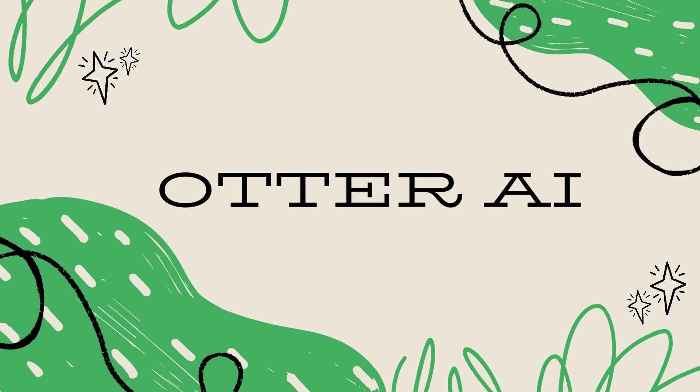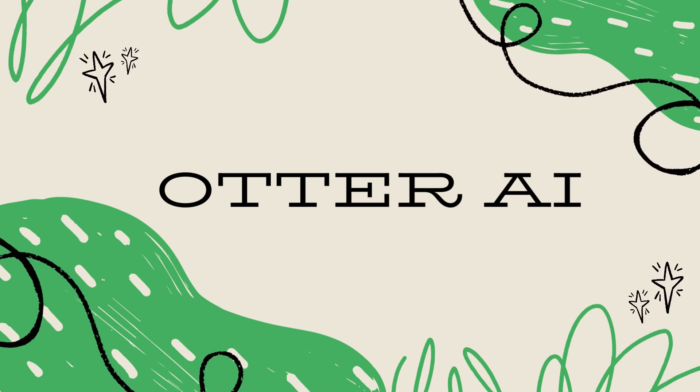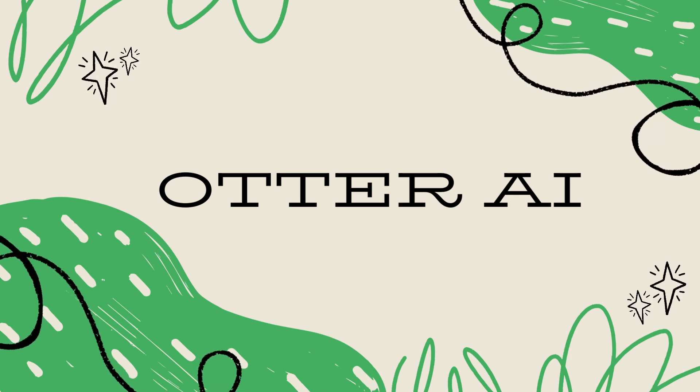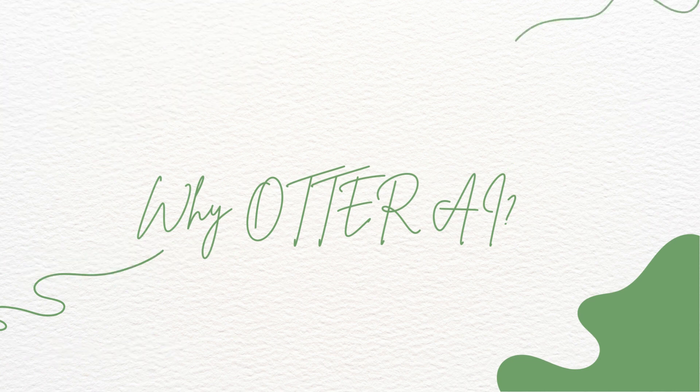Now that we've highlighted the issue, let's jump into the solution — Otter. This powerful, AI-driven note-taking assistant is here to redefine the way you capture and interact with lecture content. Choosing the right tool for your needs is crucial, so let's address the question: Why Otter? What sets it apart from other note-taking tools in the market?